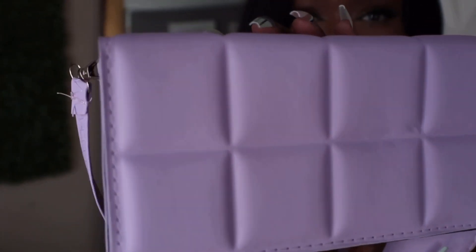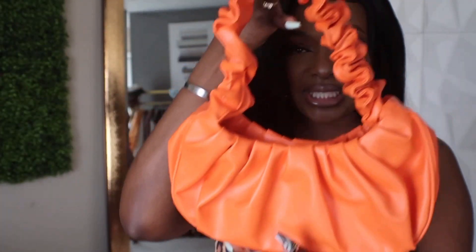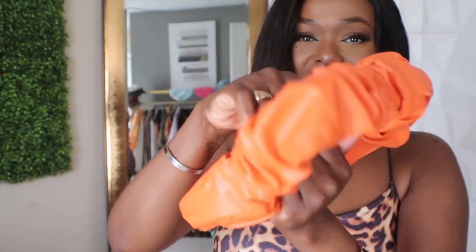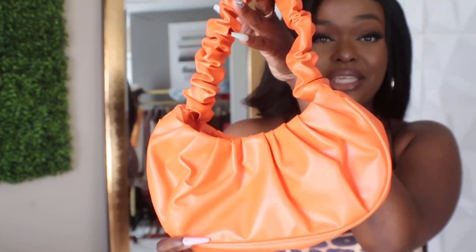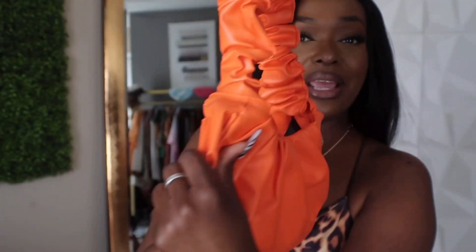I also picked up this orange purse because I don't have any orange purses and I need one — and it's super duper cute. It doesn't have that much space on the inside, but it'll get the job done depending on what you're putting in here. All I really need is my phone, my keys, my ID, some lip gloss, and maybe some gum — and all that will be able to fit in here. I like it — you should go get one of these as well.